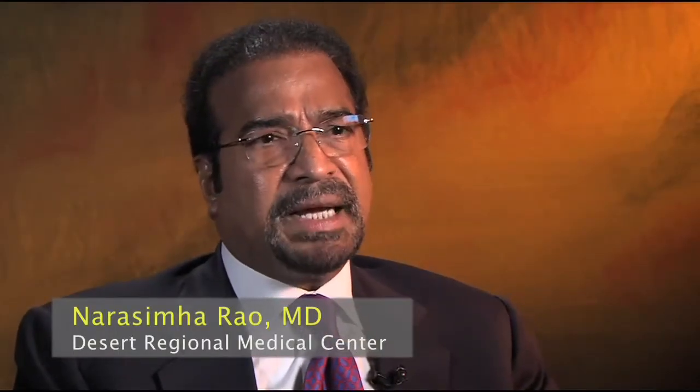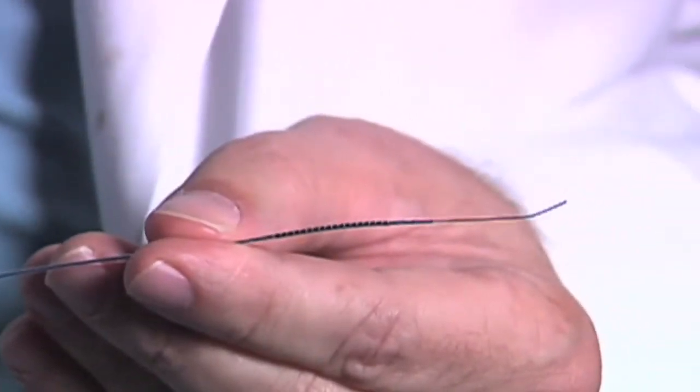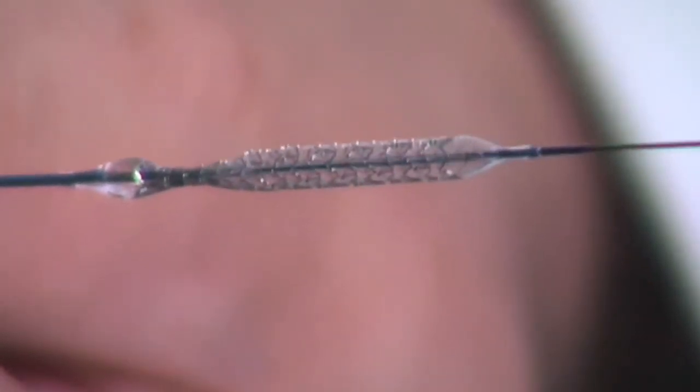The first stent was actually put in in 1986 — the Geronturco Rubin stent. That was the first stent approved by the FDA. It's a metallic spring coil wrapped around the balloon. When you inflate the balloon the mesh gets stretched, and when you deflate the balloon it remains in the vessel and keeps the blood vessel open.